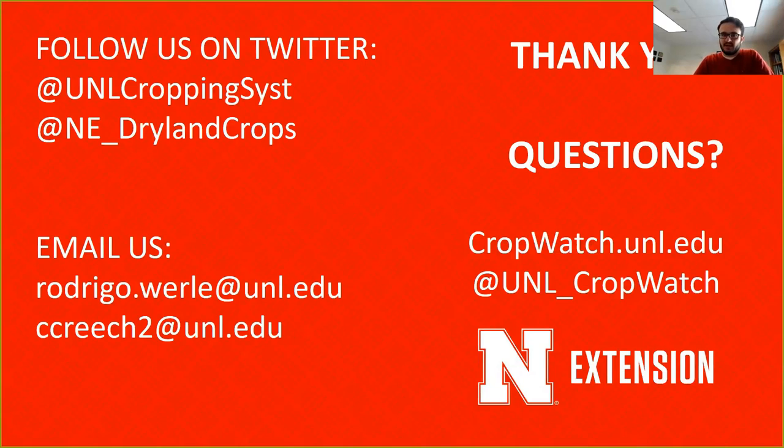With that, I would like to thank you for your attention. My contact information and Cody's are provided here. If you're on Twitter, follow us at UNL Crop Insist or at Nebraska Dryland Crops. You can also reach us by email or check Crop Watch, where we are constantly posting information at cropwatch.unl.edu.